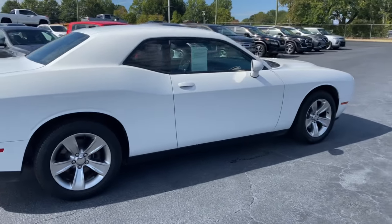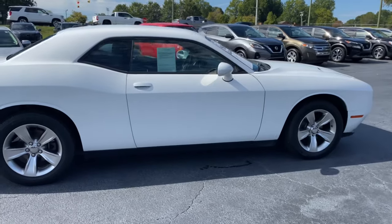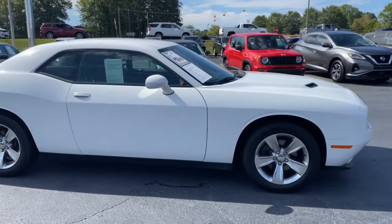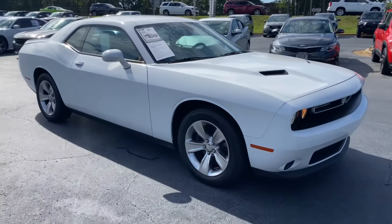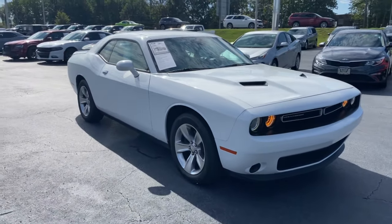Priced below market value at $24,500. Come check this thing out at 406 Piedmont Drive here in Lexington, or give us a call at 336-248-5191. Talk to you soon!